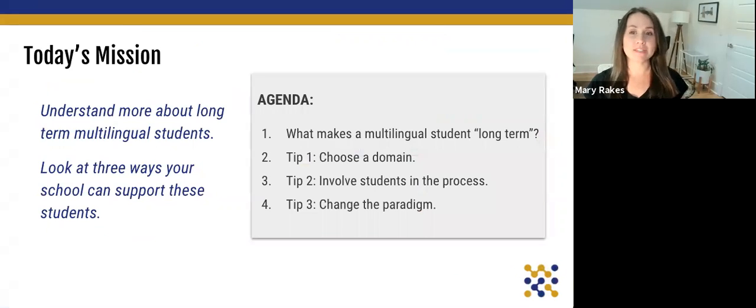Today's goals are these. By the end of this video, our hope is that you understand more about students who are long-term multilingual students and that we can look at three ways to best support these students.